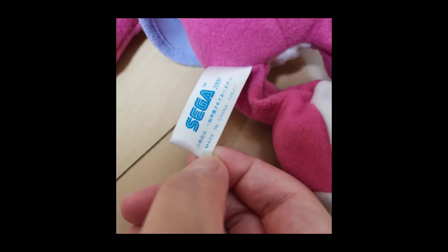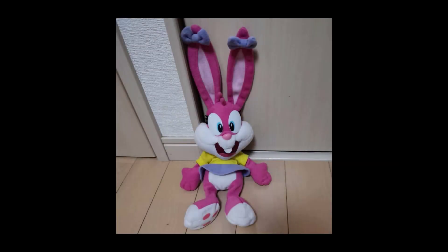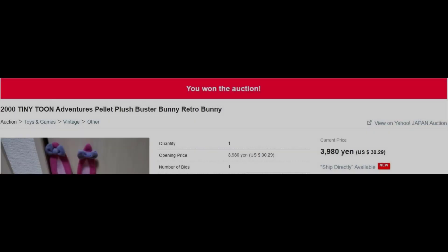Despite being differently made from the larger plush, she was still released by Sega, most likely for UFO catchers, given that she had a Sega tush tag. She didn't have the gold hang string, which is something most Sega plushes had at the time. I had never seen this plush before, and I highly doubt anyone in the Tiny Toons fandom is even aware of its existence. The seller was asking over 3,000 yen, ending in a few days. I set up a proxy, bid, and since no one else bid, I won.